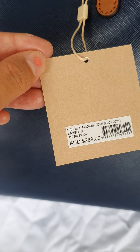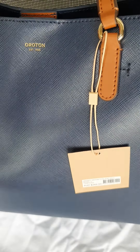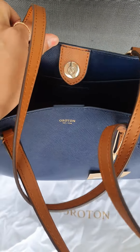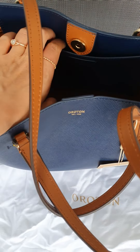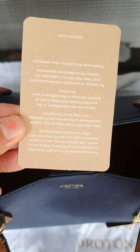I got it during the sale price, so it wasn't $269 by the way. It opens like this, and it comes with a care card instruction.